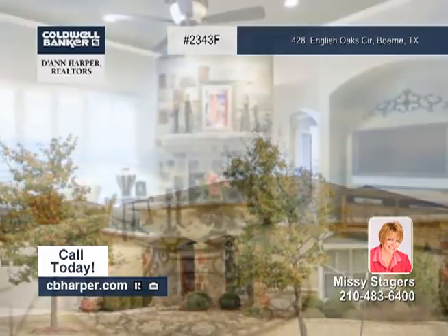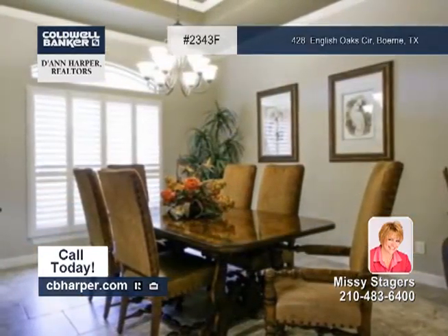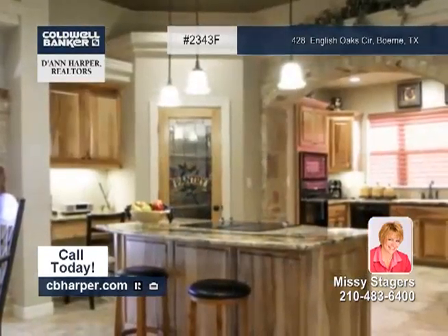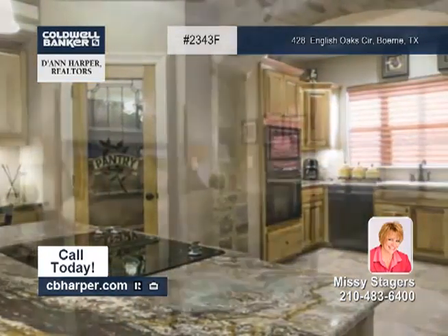This gorgeous four bedroom, two and a half bath, one story home has lots of upgrades. Features include an island kitchen with hickory cabinets, stone details and black appliances, custom tile floors, plantation shutters and more.